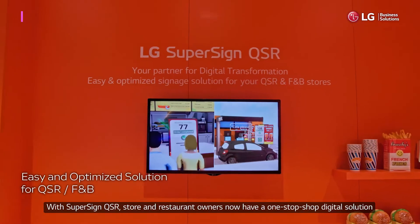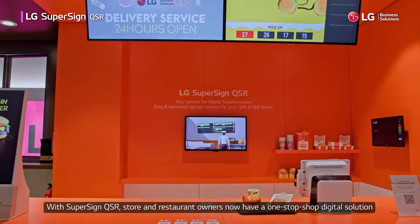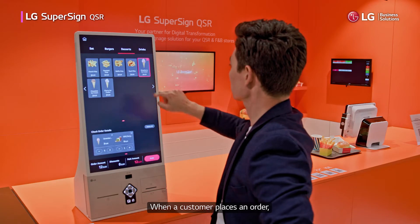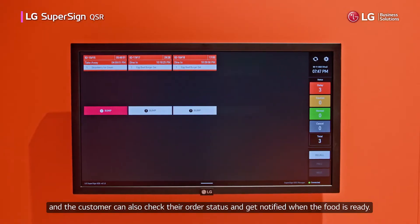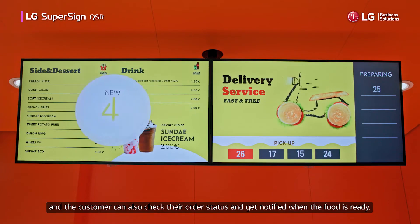With SuperSign QSR, store and restaurant owners now have a one-stop-shop digital solution that can take customer orders, manage waitlists, and do much more. When a customer places an order, that order instantly shows up on the kitchen display, which is integrated with the point-of-sale, and the customer can also check their order status and get notified when the food is ready.